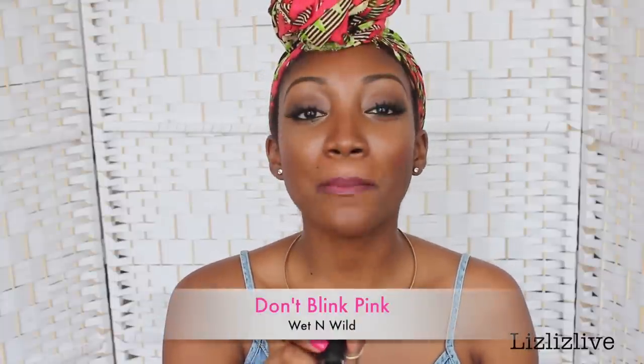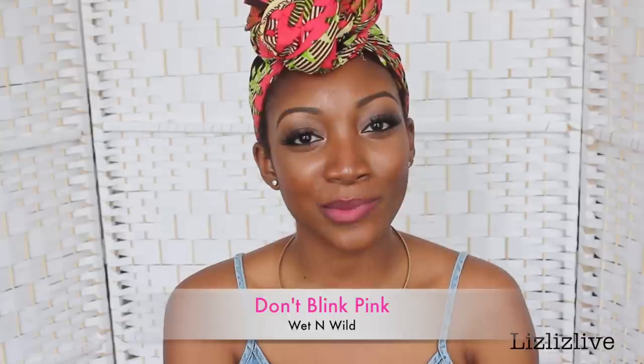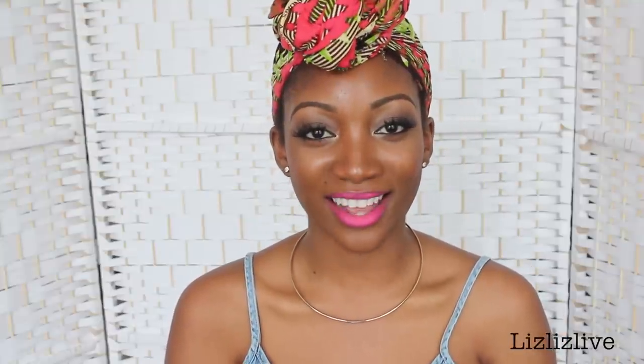The next pink lipstick is also by Wet n Wild. This lipstick is called Don't Blink Pink. I do like their names — they're very creative. This is how Don't Blink Pink looks like.